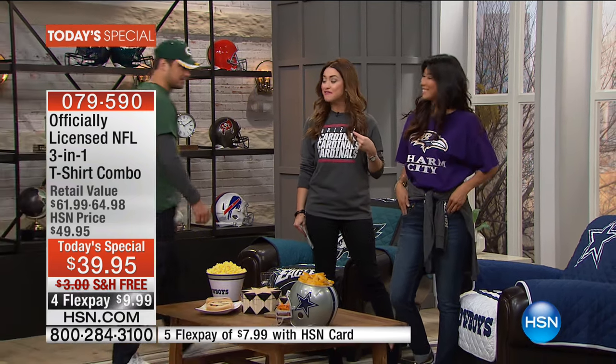Here's my look, here's Val's look, and your third look is wearing them together for a super cool, incredible look. You don't choose the short sleeve or the long sleeve — you choose your team and you get all three looks, both tops.